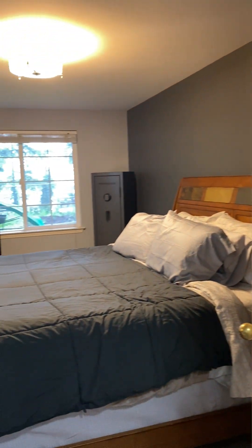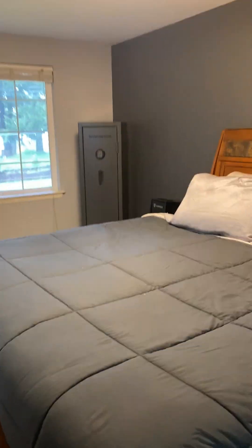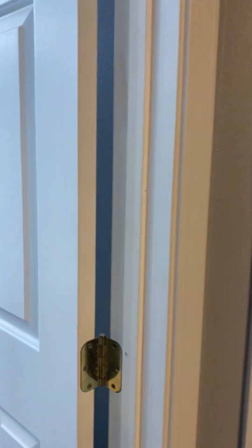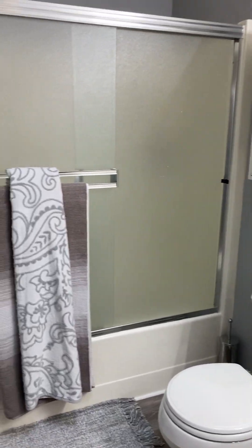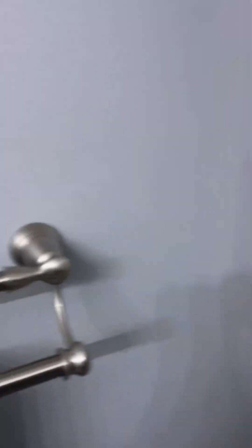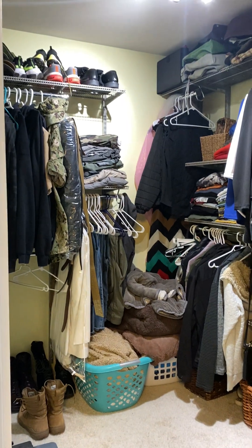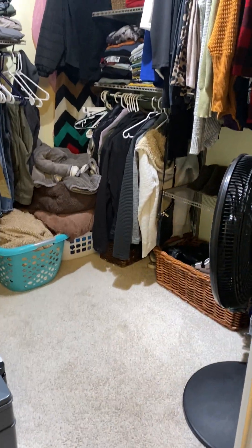And then a nice big main bedroom here. That's a king size bed — it does take up a lot of the room, but you still have a lot of room for end tables, dressers, all that good stuff. Bathroom here — another tub shower combo. The updated floors are in this room too, except for the closet. So you have a nice big walk-in closet. The only areas that have carpet are that closet and then the two extra bedrooms.